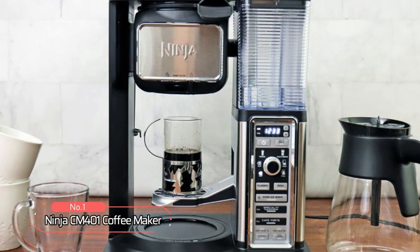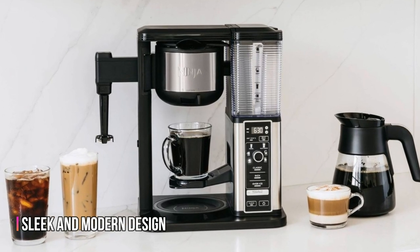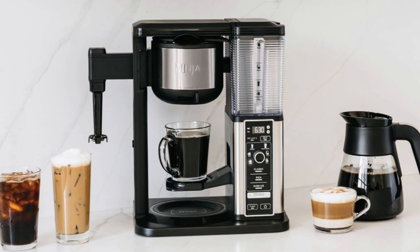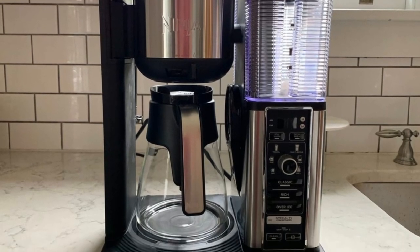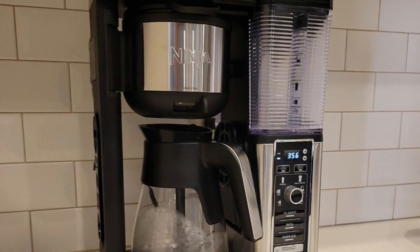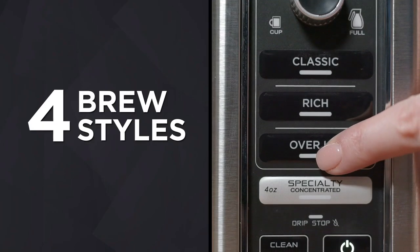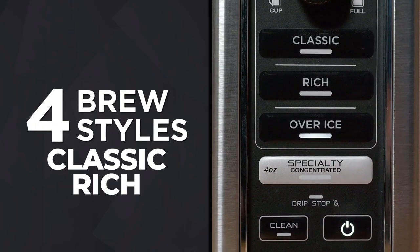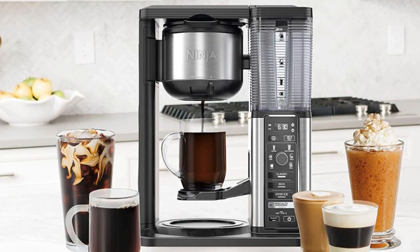At number one is the Ninja CM401 Coffee Maker. This coffee maker boasts a sleek and modern design that will perfectly complement any kitchen. But the Ninja CM401 isn't just about looks — it's packed with impressive features. One of the most notable is its versatility, offering four different brew styles to choose from: classic, rich, over-ice, or specialty brew, so you can create the perfect cup to suit your taste preferences.